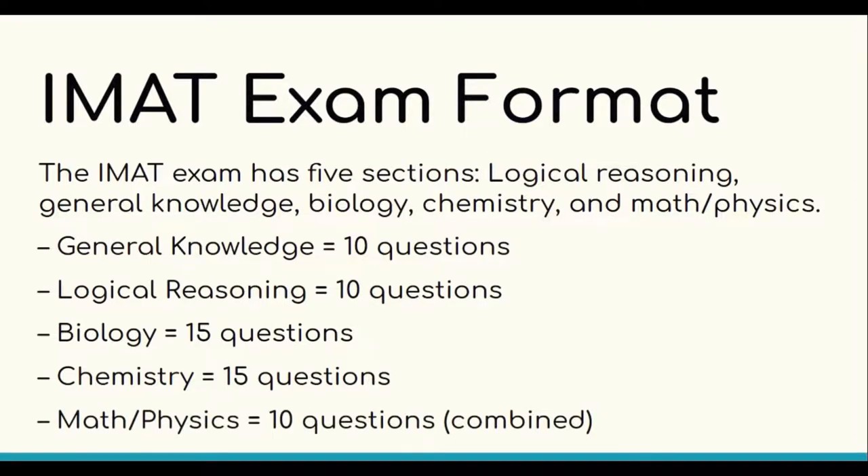The IMET exam is quite similar to a high school standards level exam. In the upcoming videos, we will cover all the topics in detail for the exam, and it's going to allow you to develop a strong grasp of the knowledge required and some of the content you will study during the first semester in medical school in Italy.